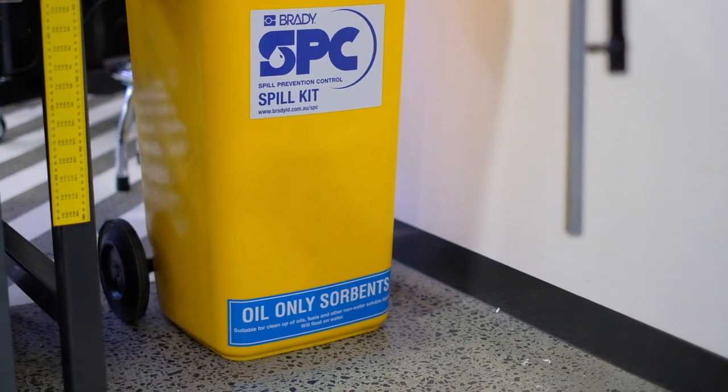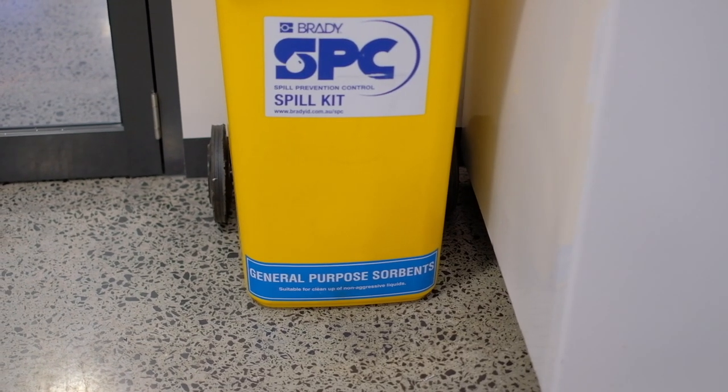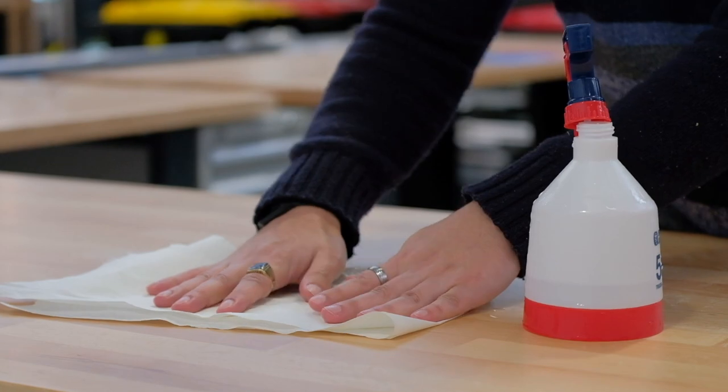There are two spill kits located in the space, each dedicated to a specific spill type — one is for oil and one is for general spills. The oil spill kit is located in the machining area and the general one is located in the composites area. These should only be used for major spills over five liters, or whatever the maximum in-use quantity is. For all smaller spills, please use Castrol Mop S or paper towel and rags as the cleanup methods.